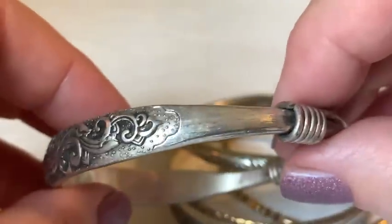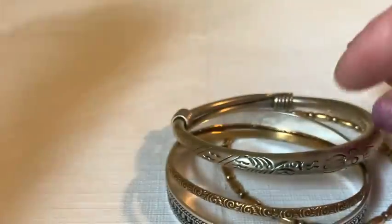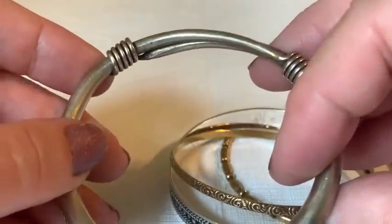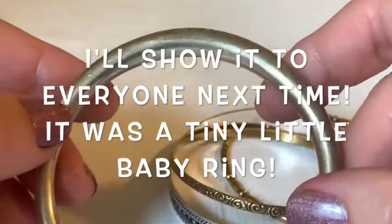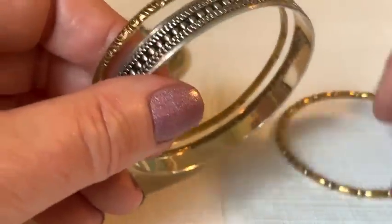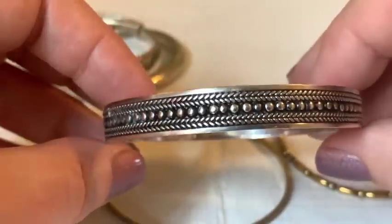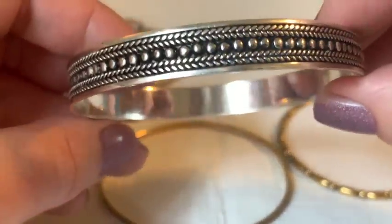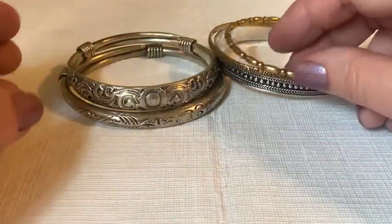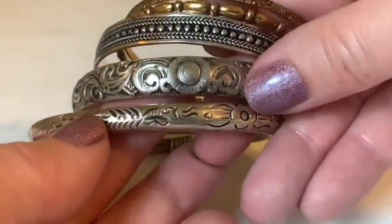The host reflects on her own first jewelry purchases — probably at auctions, flea markets, or antique stores. Her mom bought her a diamond ring when she was four years old, which her sister-in-law thought was outrageous. The host jokes that it's her mom's fault she grew up loving jewelry — 'what a terrible curse.'